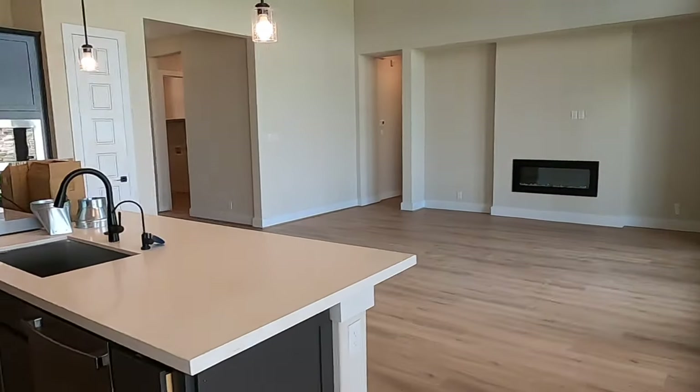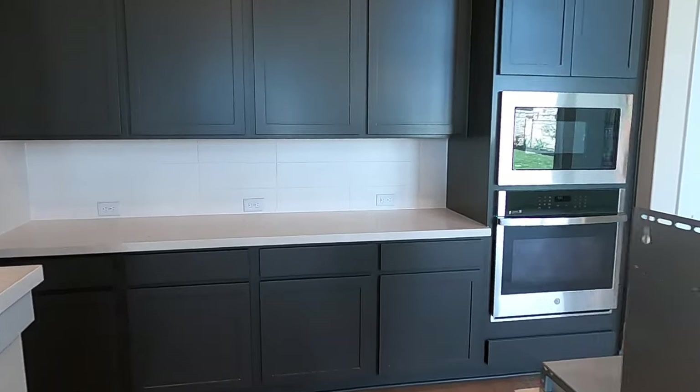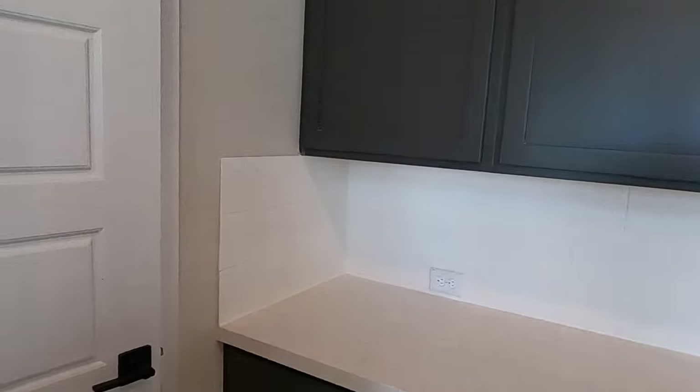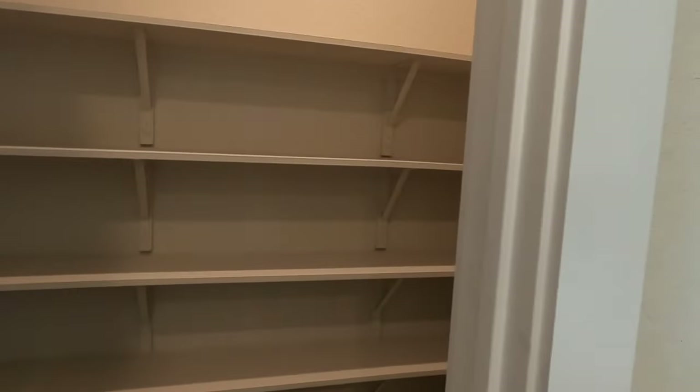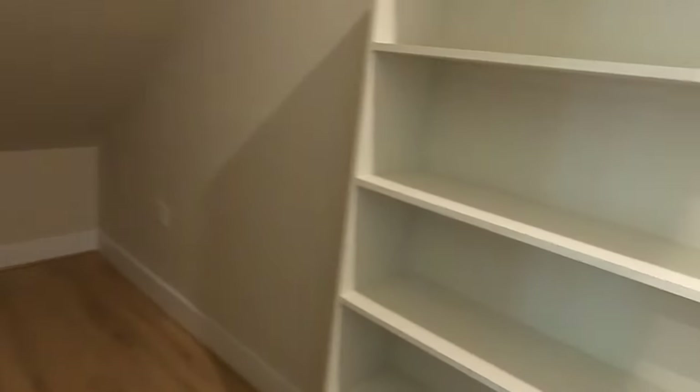As promised, we're not going to forget the pantry. Check out this pantry — because they put it under the staircase, you're going to have an extra large pantry. You can build more shelves back here and just keep that pantry going if you wanted to. Very nice use of space.